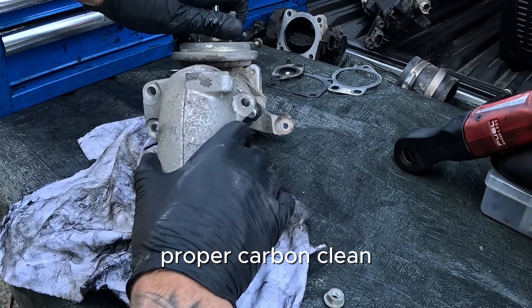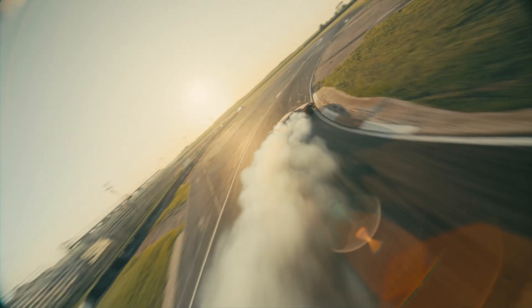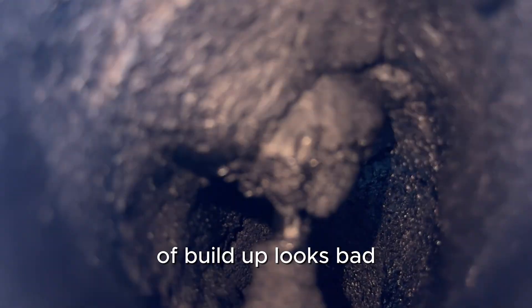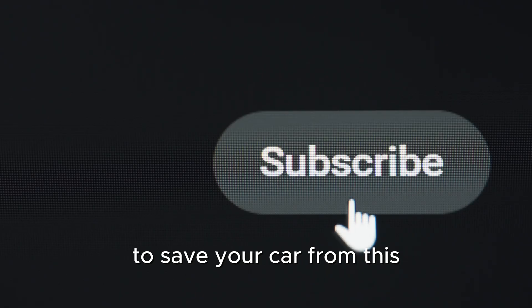Combine that with a proper carbon clean, and your Hilux will feel smoother, more responsive, and run like new again. Half a million kilometers of buildup looks bad, but it's completely preventable. Follow the links in the description to save your car from this.